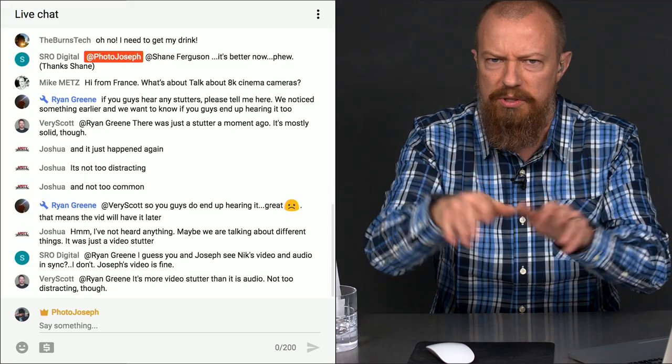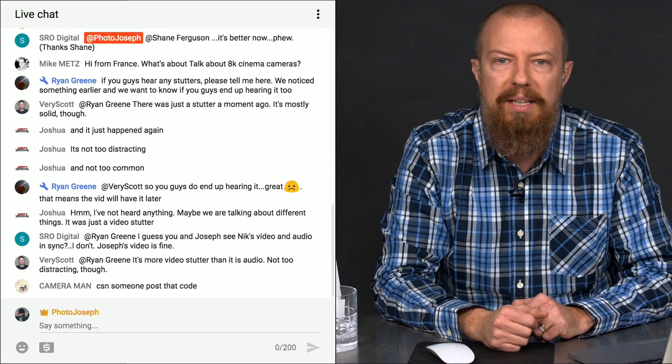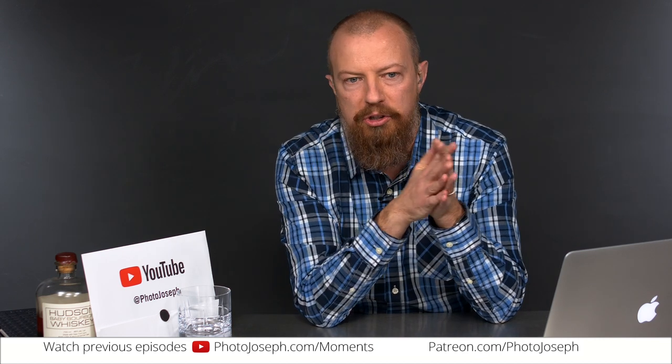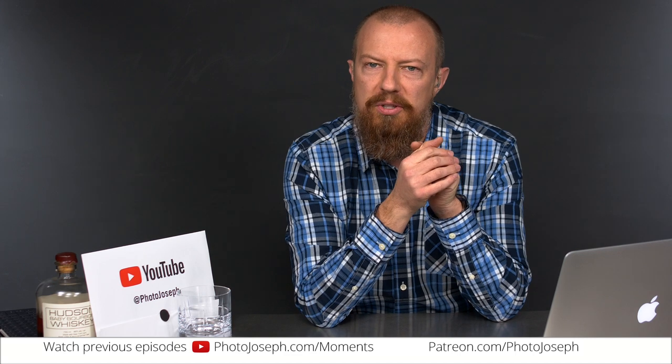That code can only be used by one person — whoever types it in the fastest and hits go will redeem it. Once someone has already redeemed it, no luck — sorry. But there are going to be four more chances throughout the show. Whoever does get the code, type it into the chat and tell us — that would be cool.